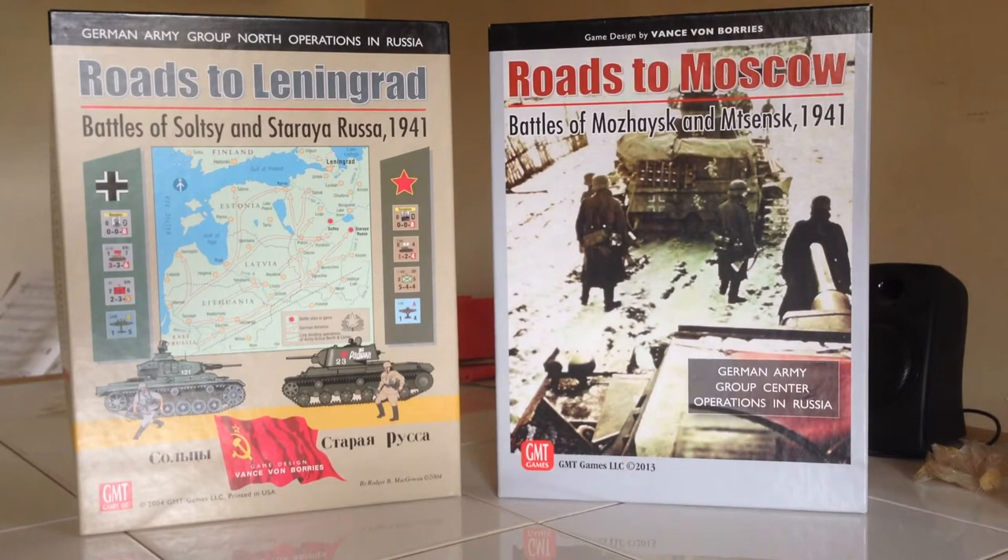I really enjoyed the narrative appeal of the game playing solitaire, and a couple months ago I was able to pick up Roads to Leningrad — the older version — a nice unpunched copy. Not a lot has been talked about the Roads system. Vance Von Borys also designed the East Front series for GMT, their more monster epic East Front campaign series, which is more detailed, uses half-inch counters, and has very detailed battle orders, procedures for combat, supply, and so on.